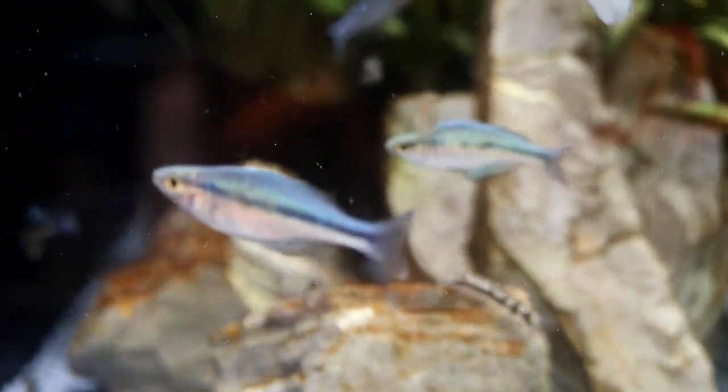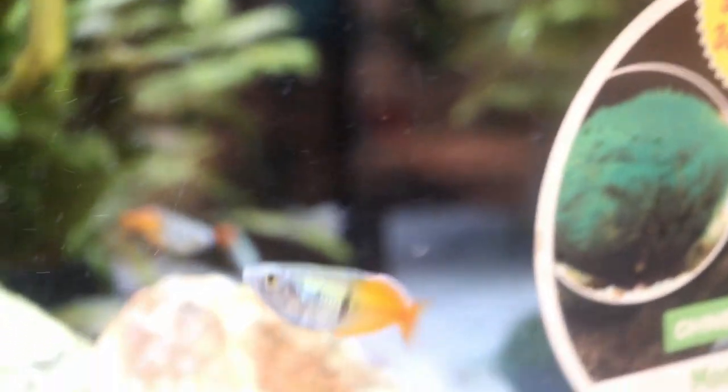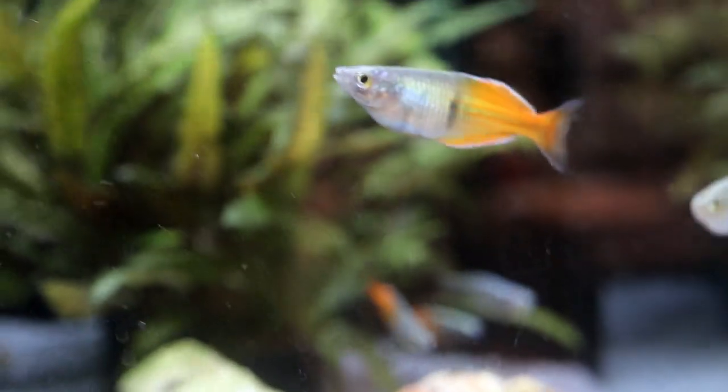Now we're looking at some of the rainbow fish. We've got some Melanotaenia lacustris, and now we're going to take a look at some bosemani. I really like the color on these — these are pretty stunning for what you would call your big box pet store rainbow fish.